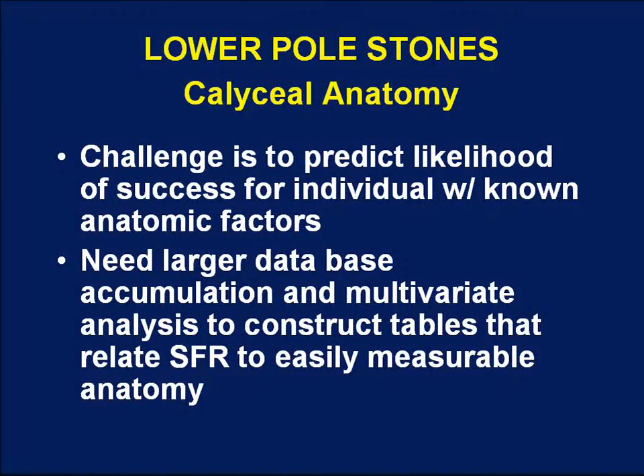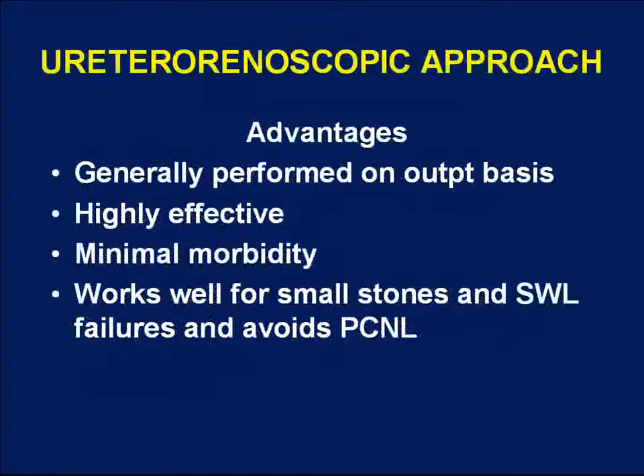Our challenge now is to predict the likelihood of success for any individual patient with known anatomic factors, using measurements that are relatively easily obtained. Since IVPs are so rarely obtained anymore, it can be difficult to determine these factors from a CT, and may require at least a CT urogram. A larger database with multivariate analysis is needed to construct tables relating stone-free rates to easily measurable anatomic factors, so we can identify a subgroup of patients with lower pole stones who might be reasonably treated with SWL with a high expectation of success.